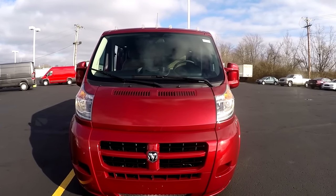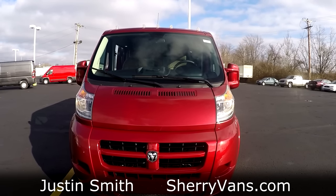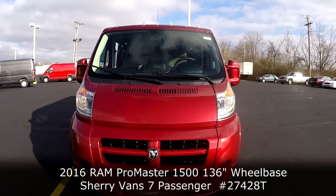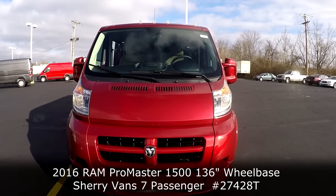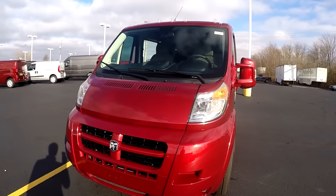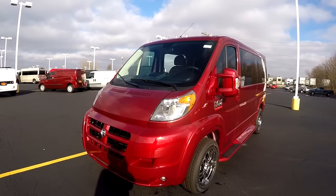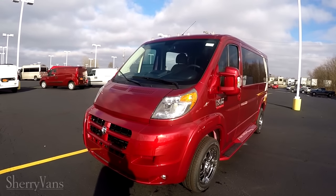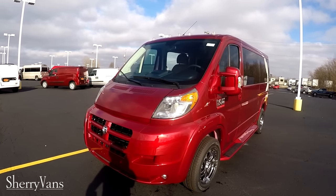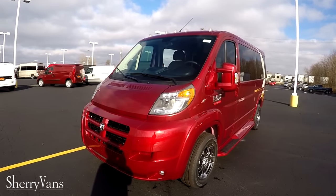Good afternoon and welcome back to Paul Sherry Conversion Van. My name is Justin Smith and today I'm going to do a video on another new arrival here at the dealership. What we're looking at is the brand new 2016 Sherry Promaster Conversion Van. This particular van is a low top seven passenger van built on the 136 inch wheelbase and features a front-wheel drive platform paired up to a 3.6 liter V6. This motor is good for almost 300 horsepower and will achieve north of 20 miles to the gallon. This particular conversion van can tow up to 5,100 pounds as well.